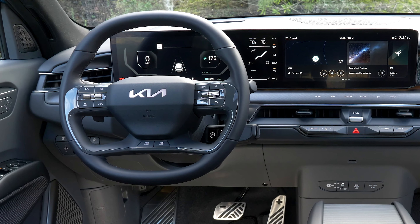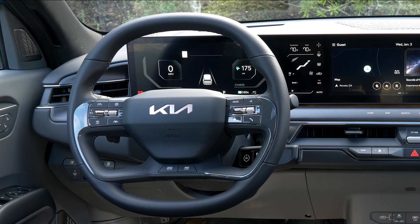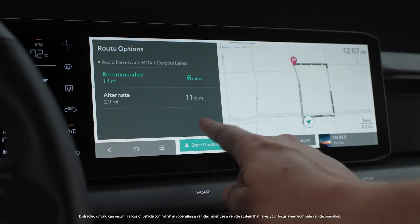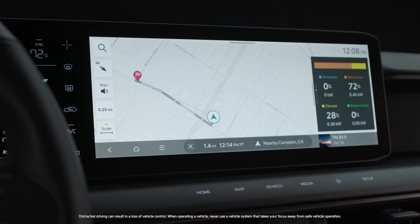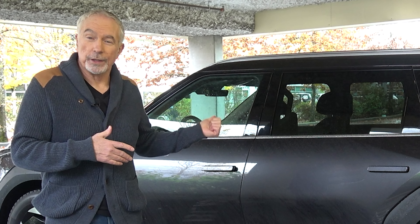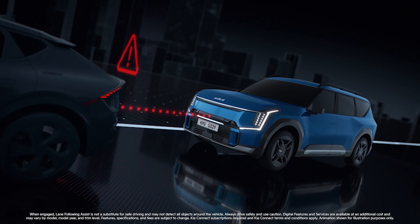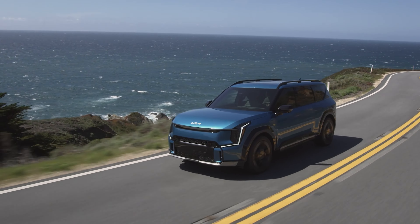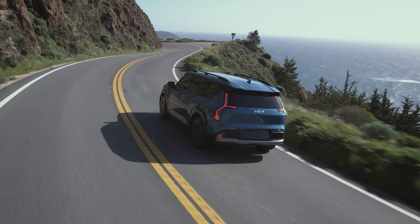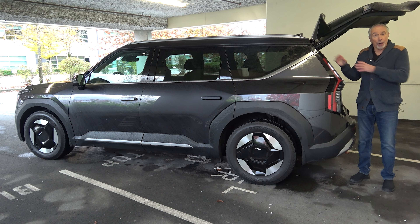These doors open nice and wide, and the relatively low step-in height means getting in and out is a snap. The controls? Well, this selector stock is not intuitive — it's kind of goofy and in an awkward location. The dual 12.3-inch touchscreens are very good, nice and clear, and well laid out. However, the location is problematic because it's too easy to nudge the touch-sensitive control buttons below, and the steering wheel also partially blocks the driver's view of the climate control screen.